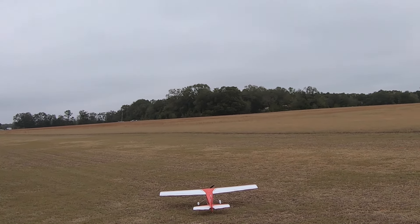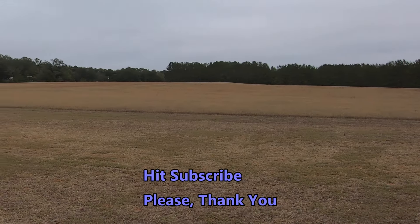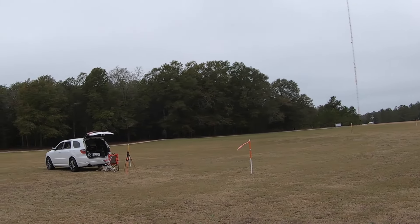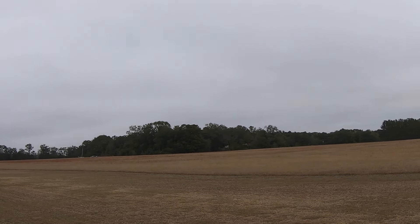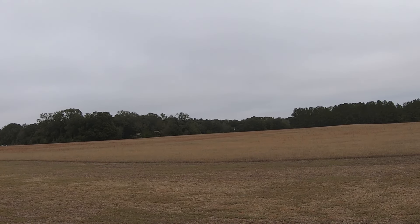Good morning! We're out here at Liberty Landing. Gonna maiden my Hangar 9 10cc Valiant and we got winds. They're blowing from right over there by the pole — north, northeast right there.